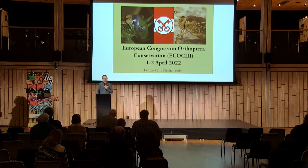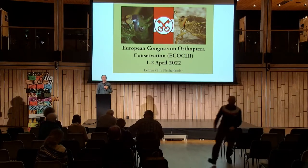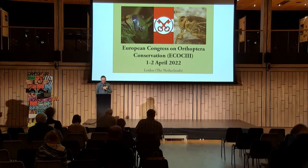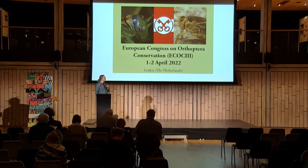We'll proceed to Karim Fahed, who will talk about Pseudomogoplystus vigente, the populations in the UK. He is monitoring for several years now, so I suppose there's some news. Karim, are you there?